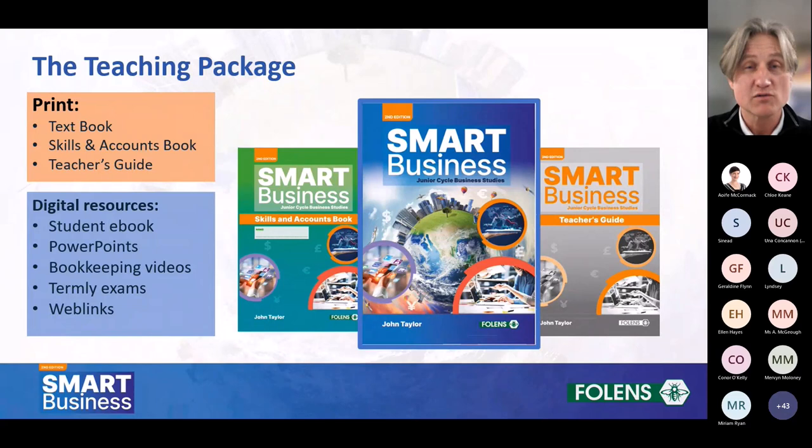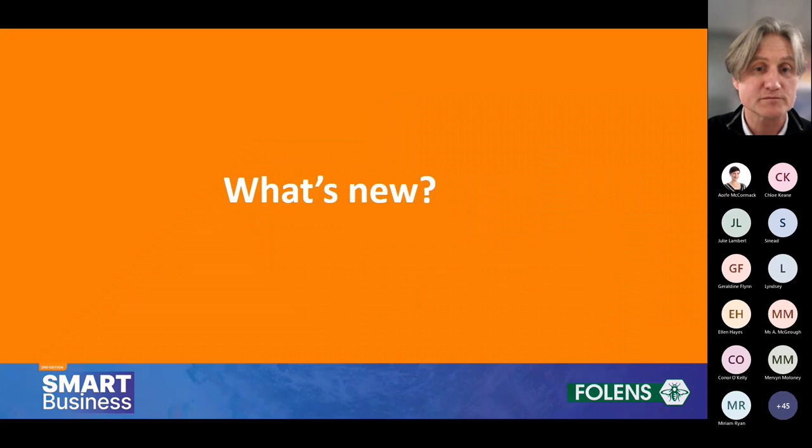The digital resources include a student ebook, a full range of PowerPoints for all the chapters of the book, a full range of bookkeeping videos which help step through the more complex or tricky elements of bookkeeping for students, editable termini exams available across the three years of junior cycle, and a full set of web links to third-party websites to enhance your classroom experience.